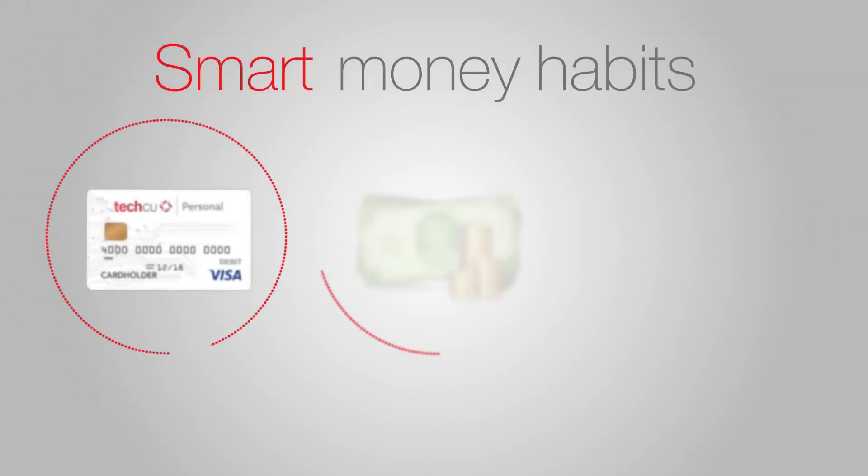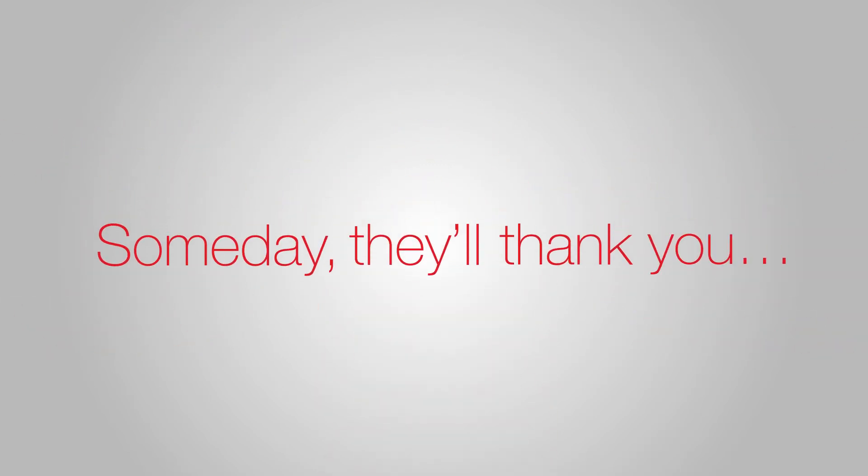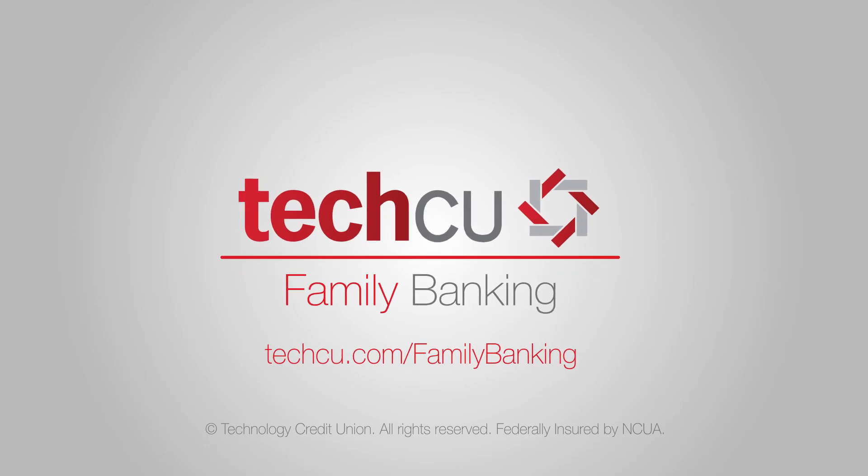Instilling a solid foundation of smart money habits for your child will give you peace of mind, and someday, they'll thank you. To learn more, visit techcu.com/family-banking. We'll see you next time.